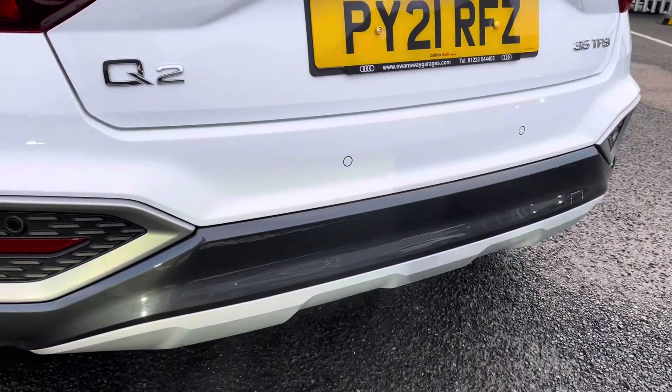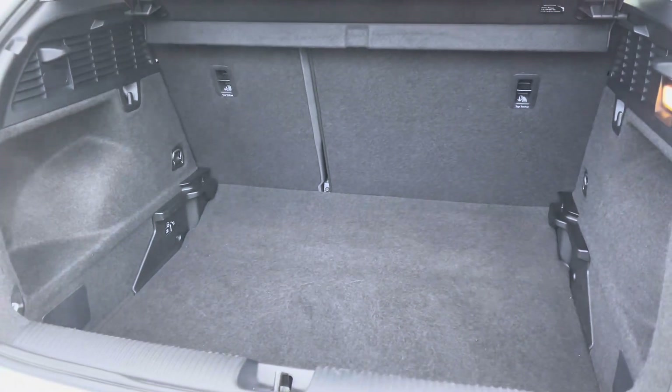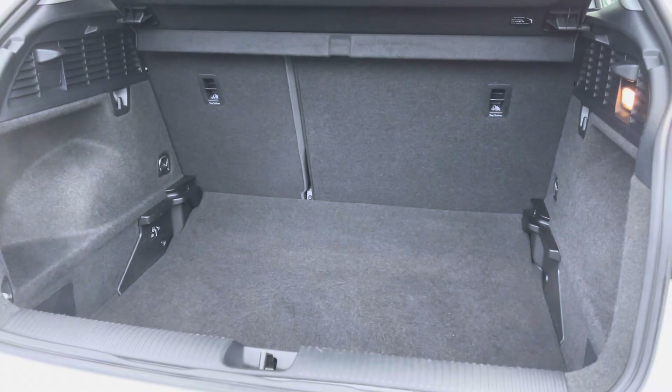At the rear of the vehicle you have got the rear parking sensors, making it nice and easy to reverse park. Into the boot, there's a generally smart boot space — you'll have no trouble fitting shopping and bags in.